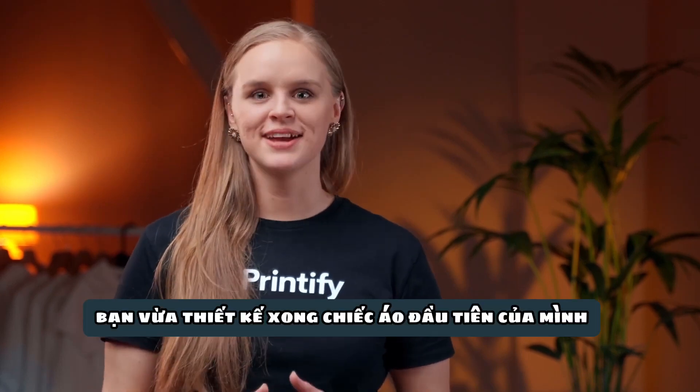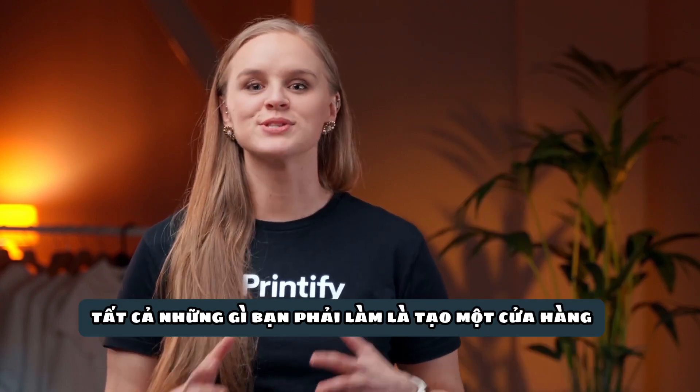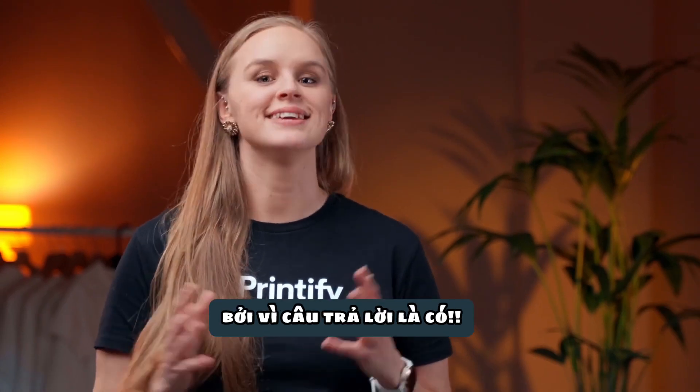So you've just designed your first t-shirt, and let's admit it, it's pretty amazing. Now it's time to sell it. All you have to do is create a store or become a marketplace expert. But wait, that sounds way too time consuming. Isn't there an easier way? We're glad you asked, because yes, yes there is.